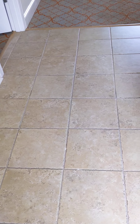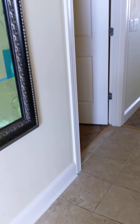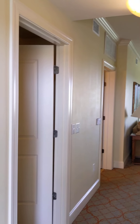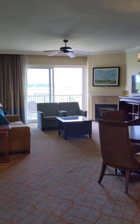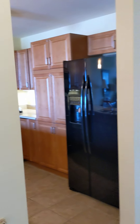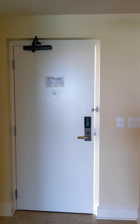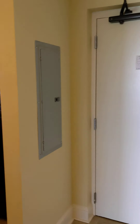So we come in, it's got some nice looking tile floor here, ceramic tile. Come into a foyer. And just to the right of the foyer is the kitchen.